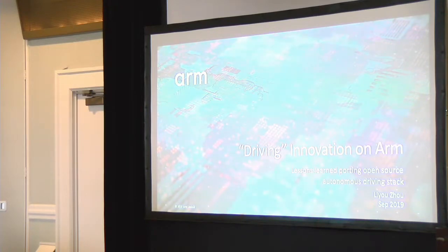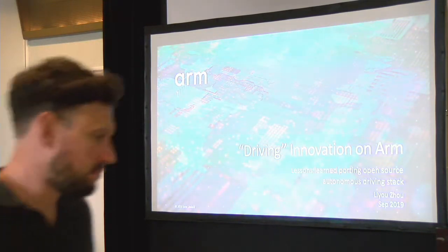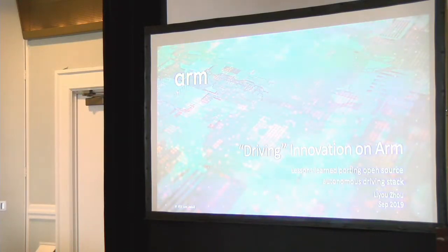To start with, I will introduce the work that ARM has been working on regarding the open source self-driving stack. I haven't been working on this for very long, but I'm going to show you what we've got so far. My name is Liu Zhou and I work in the open source software department inside ARM, in a team called Safety Critical Machines, which covers automotive work including the open source self-driving stack.